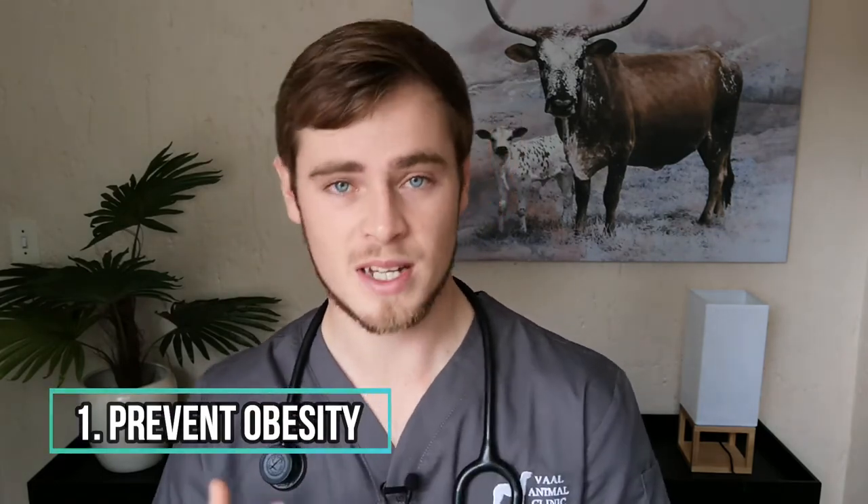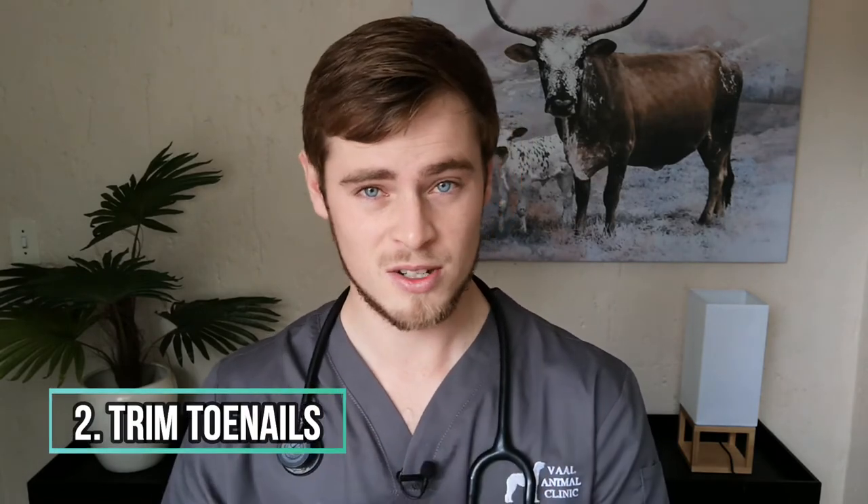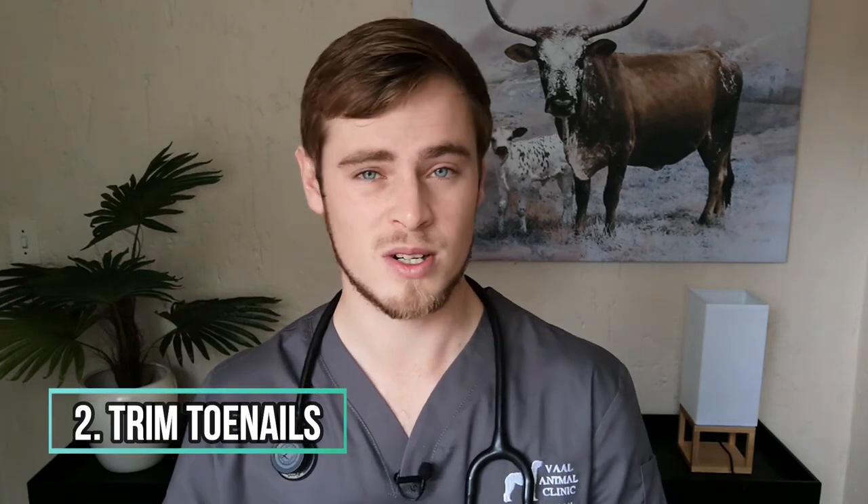Here are five easy tips on how you can prevent your dog from unnecessarily getting lame. Number one: prevent your dog from getting overweight. Extra weight puts extra strain on joints and may predispose him to developing arthritis later in life. Also, fat is pro-inflammatory, which will make his joints hurt even more. Number two: trim his toenails to prevent ingrown nails causing pain and twisted foot joints due to abnormal development.